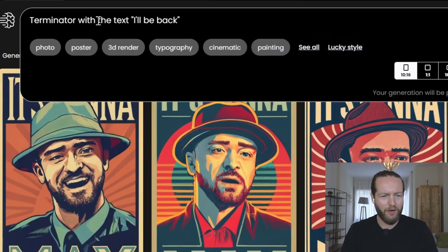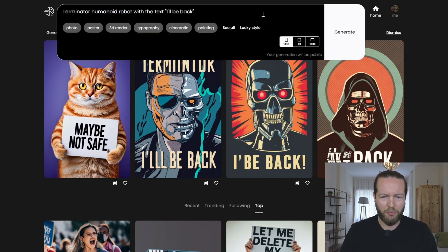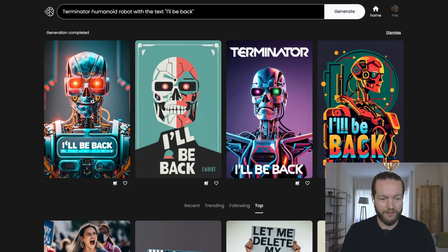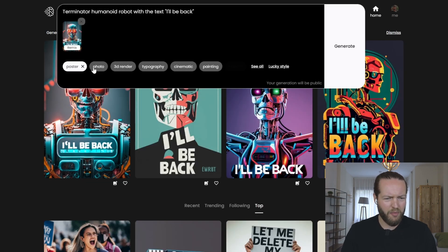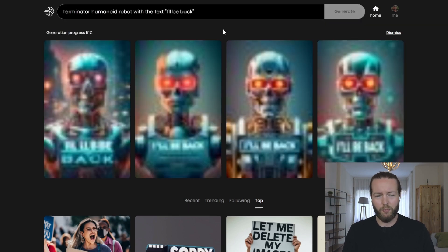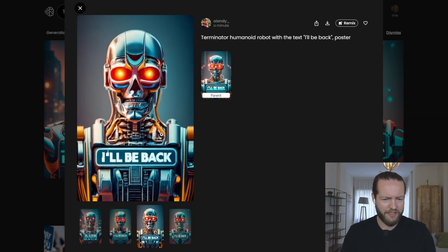Let's try Terminator with the text 'I'll be back.' Not sure why we got a cat — maybe not safe — and the text here is also not really working well. So let's refine the prompt a little bit. Right away some cool iterations. Let's try the first one and remix it. Let's try clicking on the poster style again and generate. It's actually really fast. These iterations look really cool — I can definitely see how this can be used in movies or any type of poster.